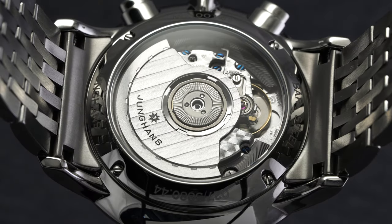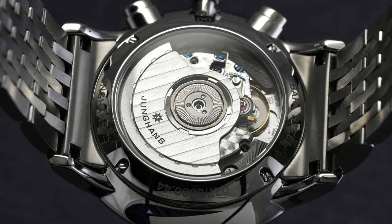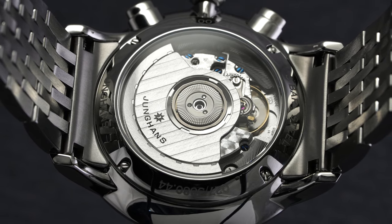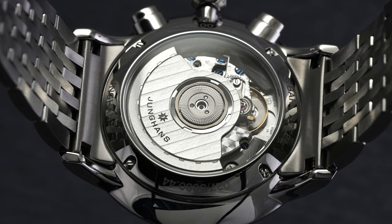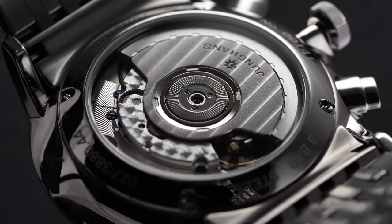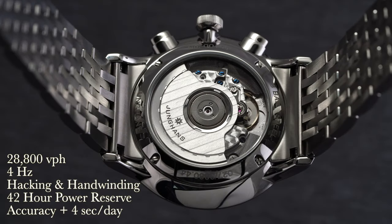Flipping over the Meister Telemeter, we have a view through the open caseback featuring the ETA 2892.2, with a Dubois-Dupras 2030 chronograph module on top. These Dubois-Dupras modules really set the standard for modular chronographs, and this module was likely chosen to achieve the three and nine sub-register layout rather than the vertical layout seen in movements like the Valjoux 7750. This movement operates at 28,800 vibrations per hour — four hertz — is hacking and hand-winding, and has a power reserve of 42 hours.